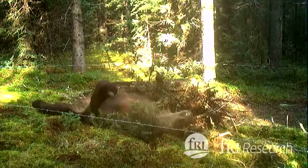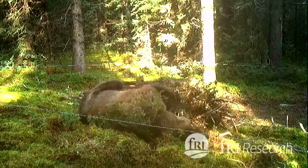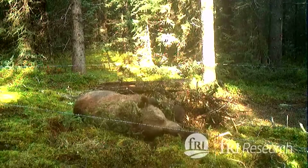Alberta is grizzly bear country. They're a common sight, especially in the Rockies, but their numbers are fragile. Habitat loss has put Alberta populations under threat and kept them classified as a species at risk for years.